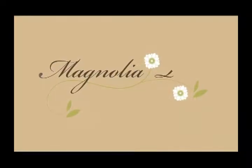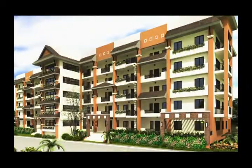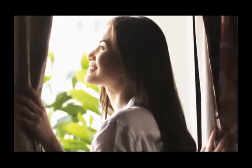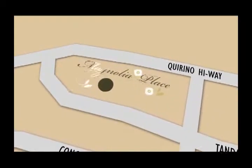Step inside Magnolia Place and experience the perfect backdrop for your family's pocket moments. Make the simple act of coming home an uplifting experience. Nestled along Tandang Sora Avenue Extension in Quezon City, Magnolia Place offers the revitalizing moments you seek.